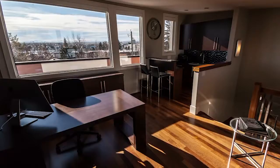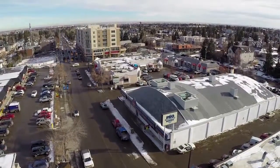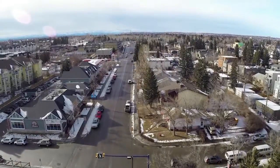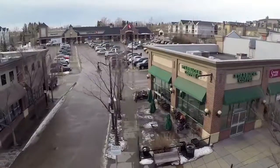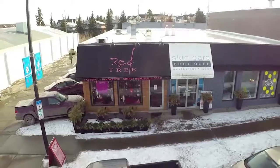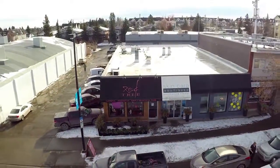We're close to Phil and Sebastian's, Shoppers Drug Mart, and a bunch of restaurants all on 33rd Avenue. We've got the Starbucks, the Safeway, the library, and Redtree. Your options are endless in this neighborhood — everything is around you within an arm's reach or within two minutes.